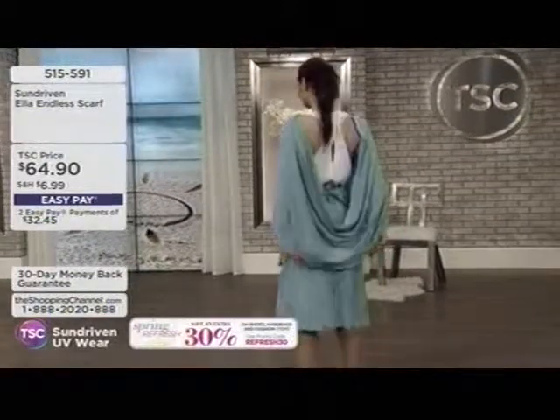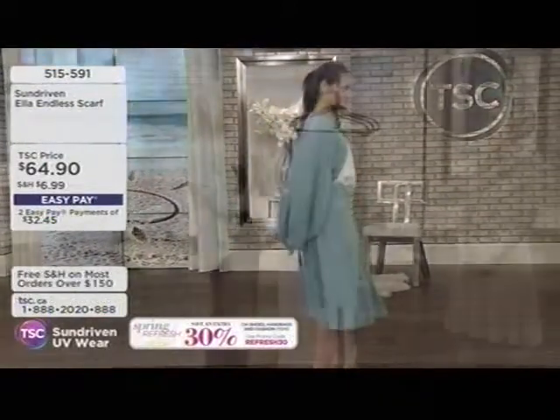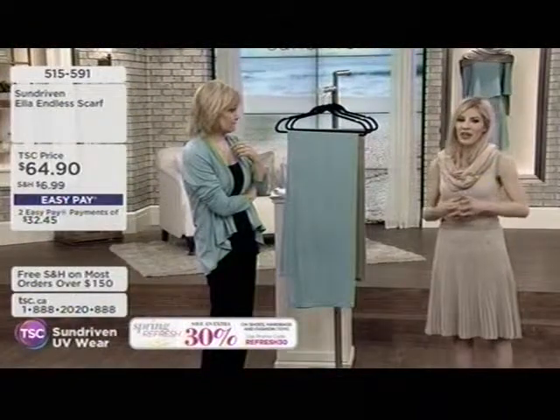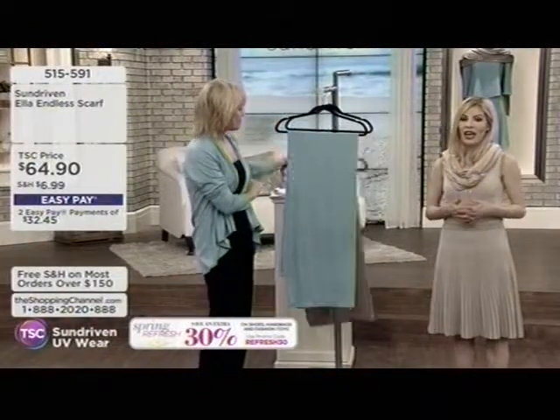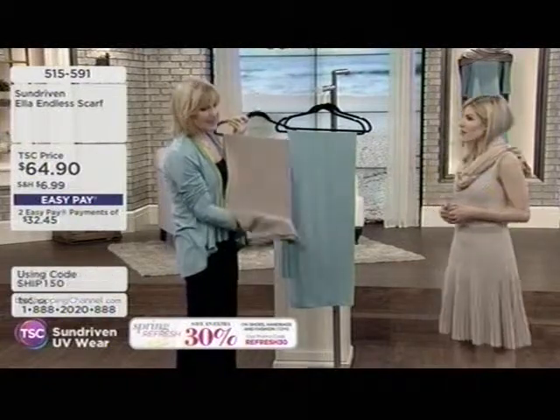And then you bear the brunt of bad sun damage — you regret it late at night. Doing that too many times on a daily basis, again, accumulates. You're getting a cumulative sun exposure you're not really aware of.